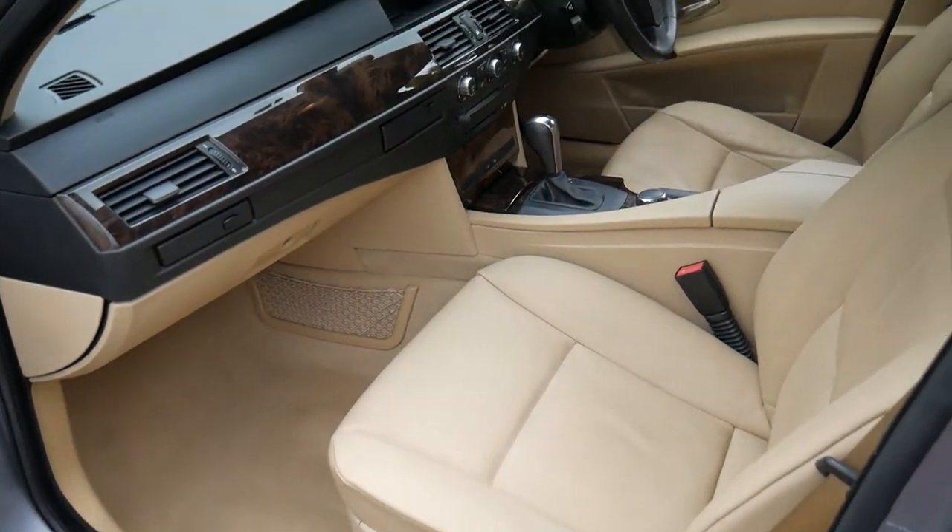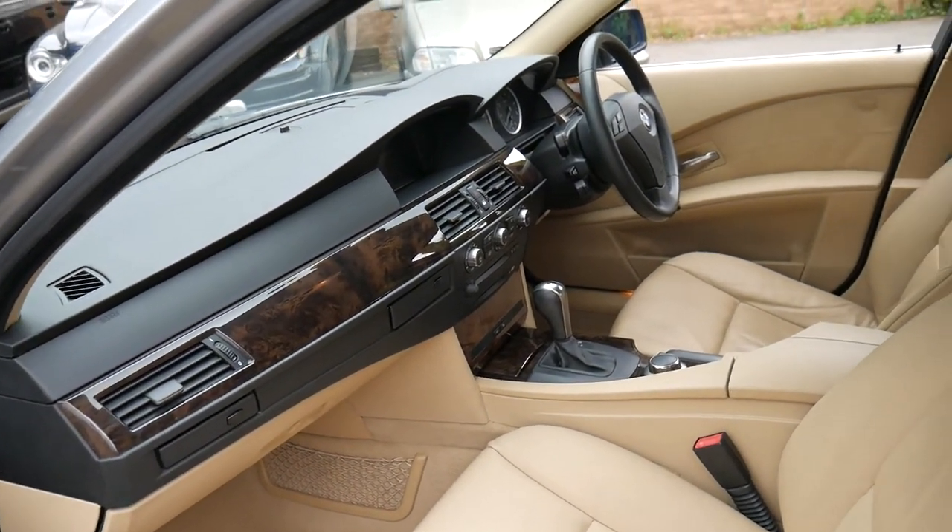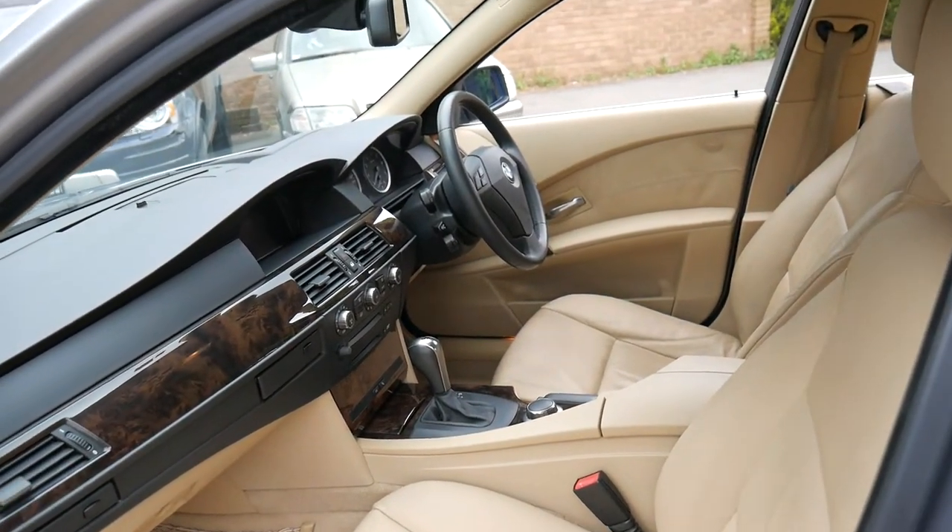It's got an electric passenger seat as well, cup holders, and pro navigation — so it's got the proper navigation system.